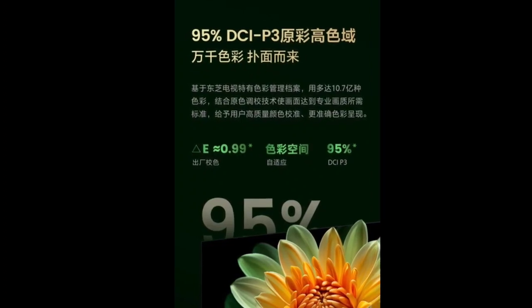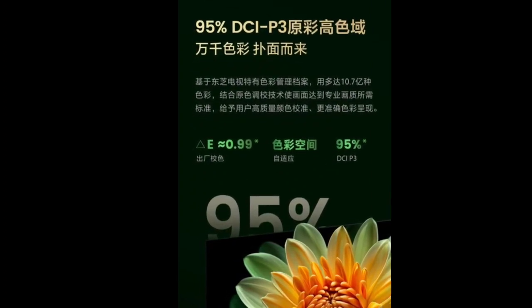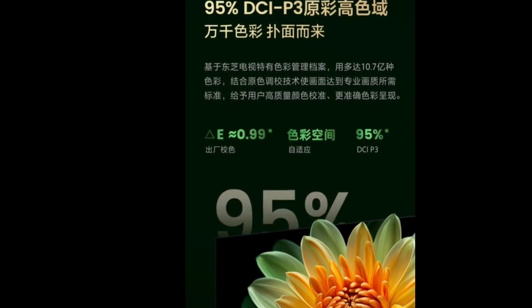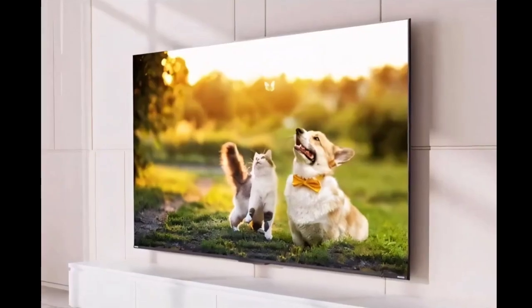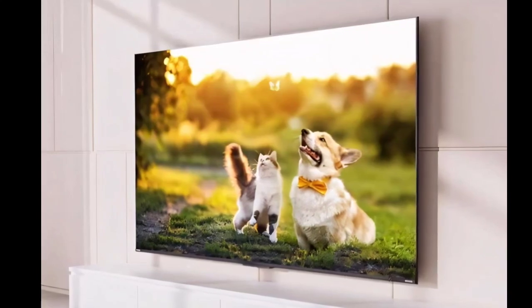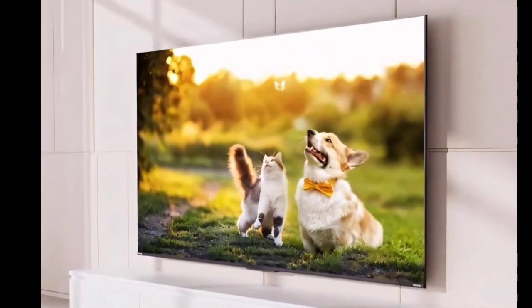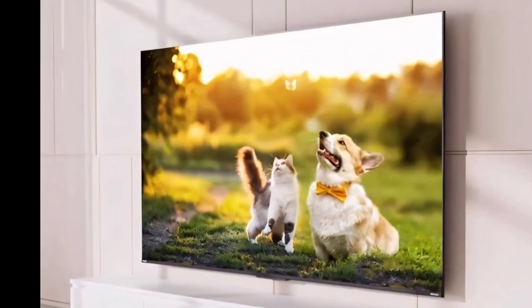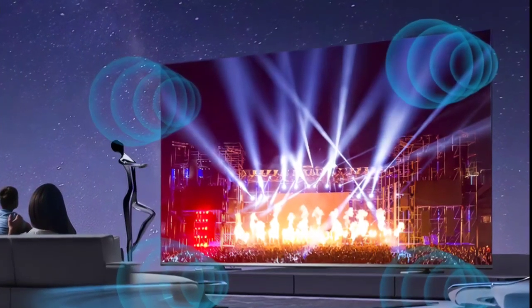The Toshiba 2700NF TV achieves a stable peak brightness of 1300 nits, which is quite impressive. The TV is equipped with the Regza Picture Engine Pro, in addition to the TV's original color calibration technology. The system helps to accurately adjust image details, color, and contrast optimally.